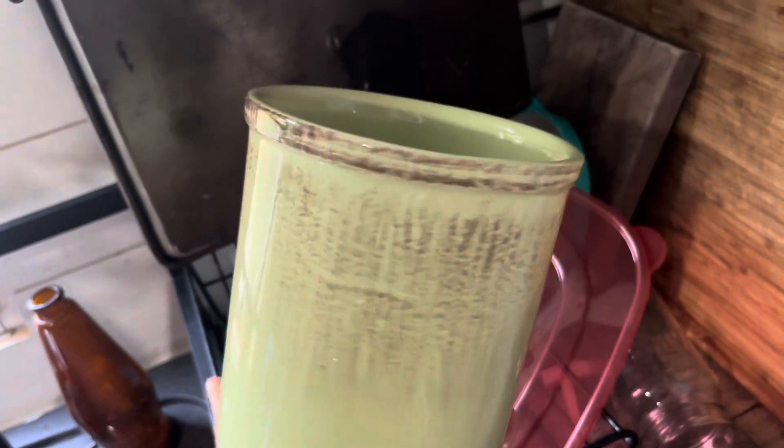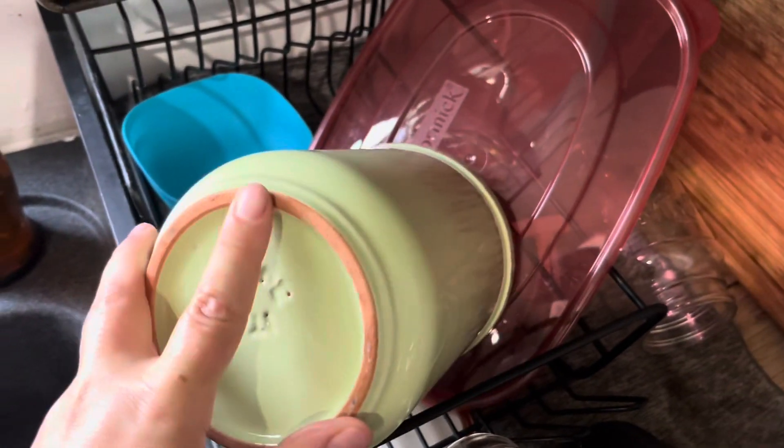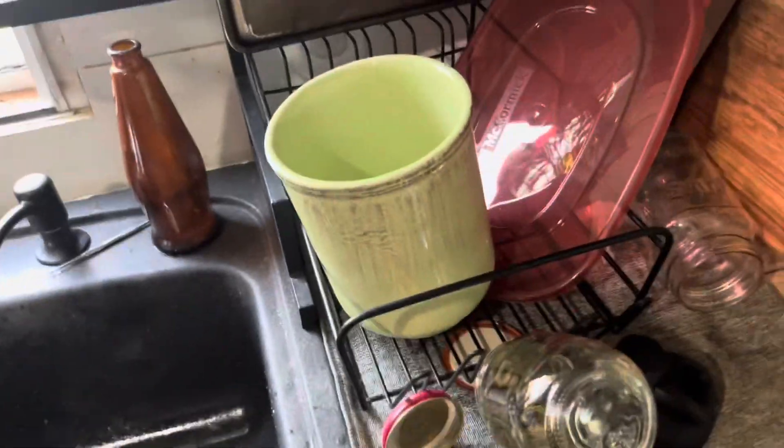So this is one of the things I got. Not sure if I'm going to use it as a planter or to put kitchen spoons and utensils in, but it was made in Italy. It looks like it's a clay — I thought that was beautiful. I think that was like a dollar or something.